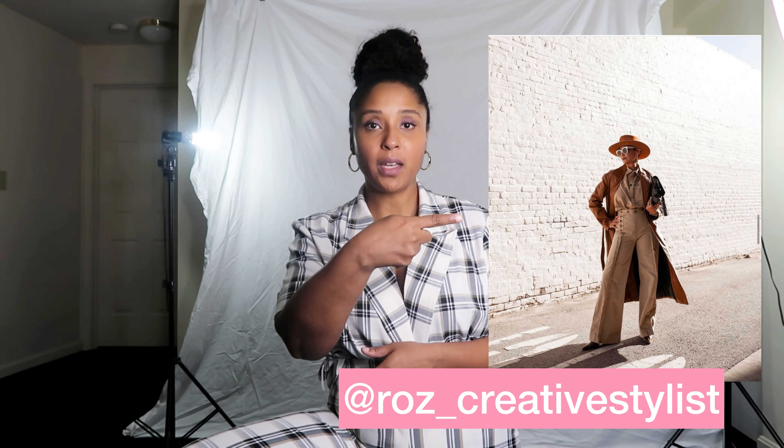The whole point of me asking for the style box was because I wanted one particular item. I saw something on Roz the Creative Stylist — she's amazing, check her out on Instagram, link will be in the description. She had this long maxi leather coat and I really wanted something similar. I didn't want to spend an arm and a leg, so I hit up Janelle and she found it in three days.